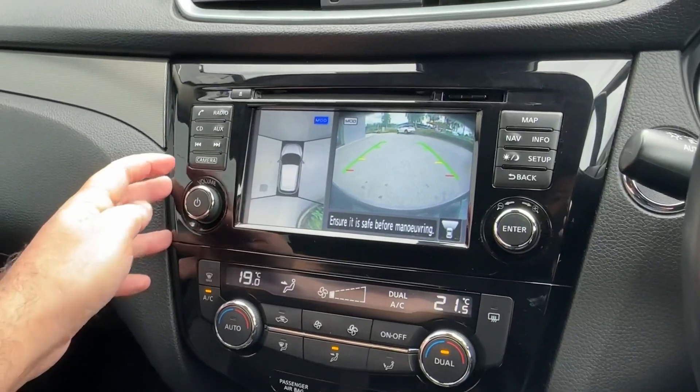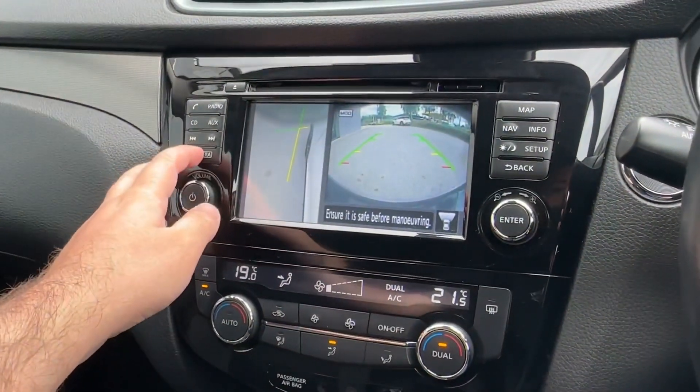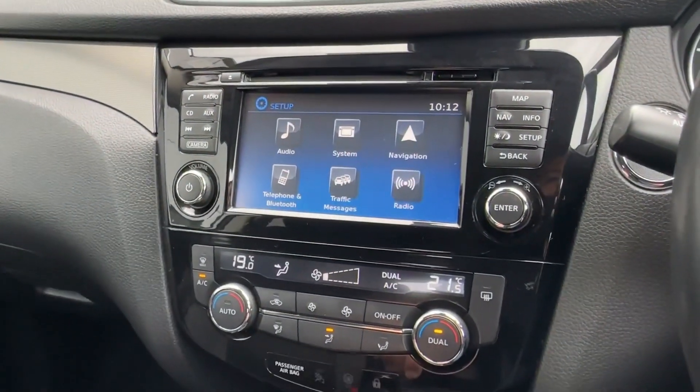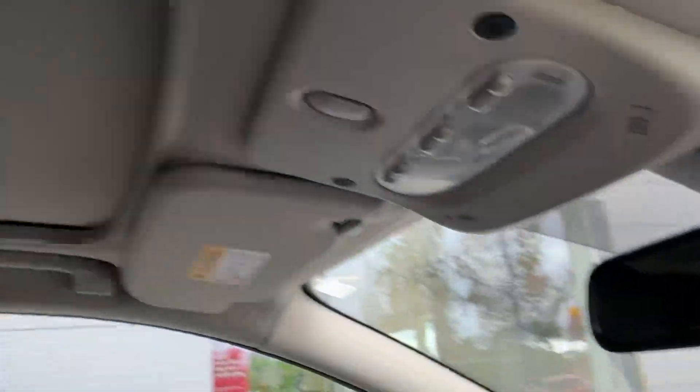Helping you park is also a 360-degree around-view camera, even giving you visibility of the nearside kerb when parking up. If that wasn't enough, an easy-to-use two-zone climate control system will keep you cool during the hot summer months, and the electric sunroof lets in plenty of natural sunlight.